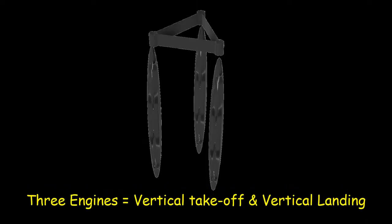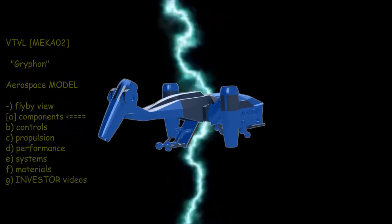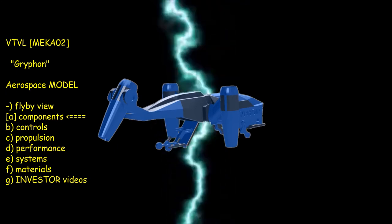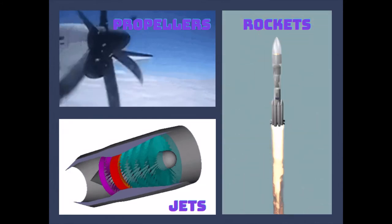Consequently, the Kool Corporation is focused on developing VTVL vehicles that are reusable, but eventually can also use renewable energy. Conventional aerospace technology includes aircraft that use propeller engines, rocket engines, and jets. But the turbofan engine is what most analysts believe will power the first generation of personal aircraft for people and cargo.